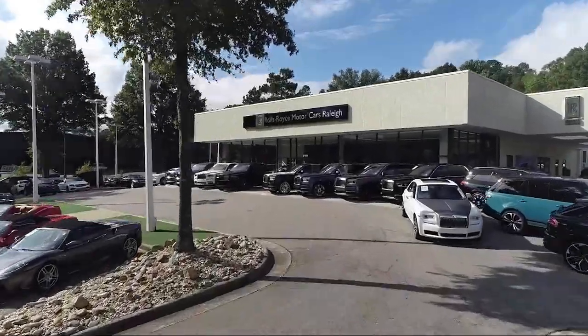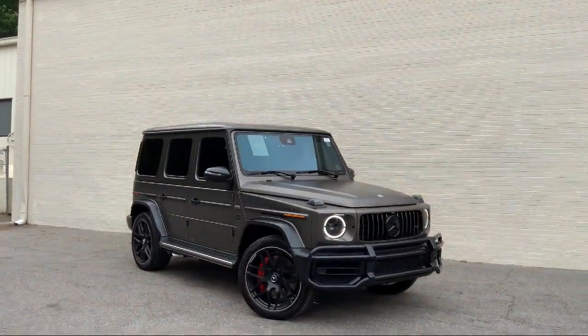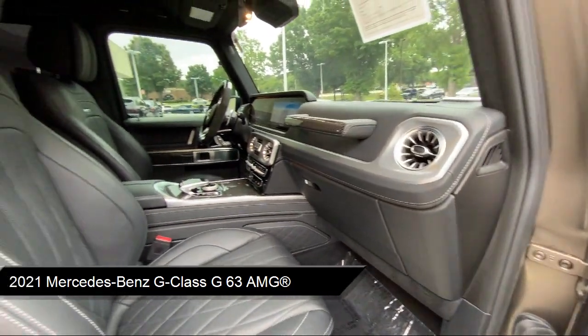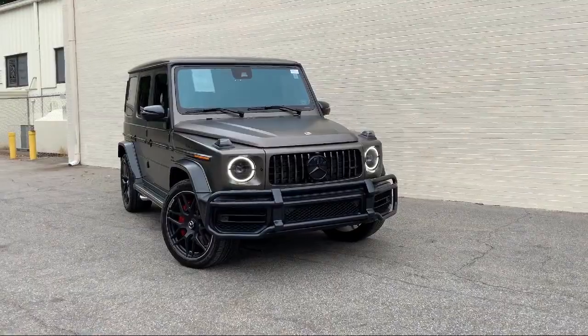Welcome to Rolls-Royce Motor Cars Raleigh, and here's an exclusive look at one of our premium vehicles that comes equipped with navigation, rain-sensitive windshield wipers, Burmester surround sound system, Sirius XM satellite radio, and Apple CarPlay.